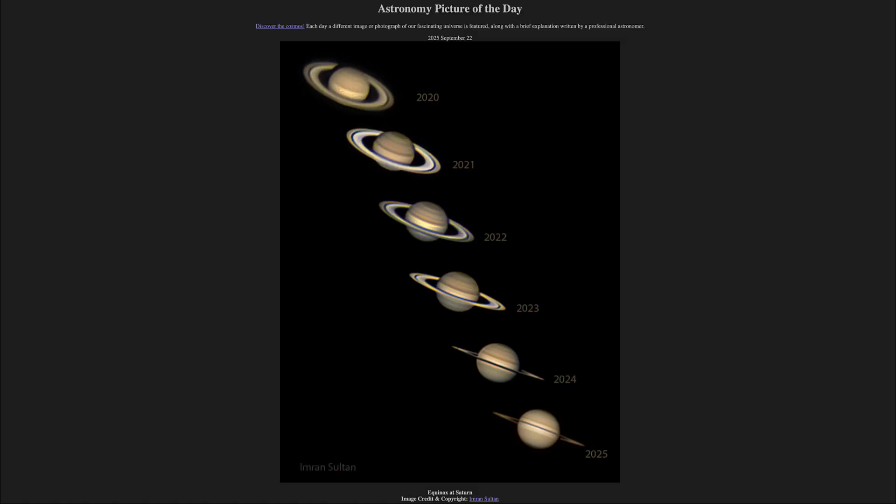Greetings and welcome to the Astronomy Picture of the Day podcast. Today's picture for September 22nd of 2025 is titled Equinox at Saturn.